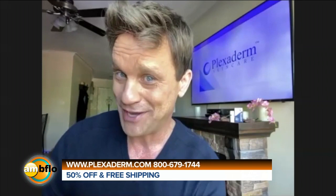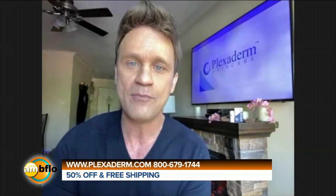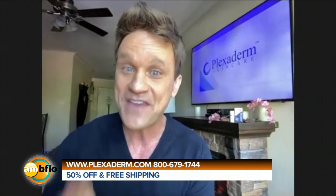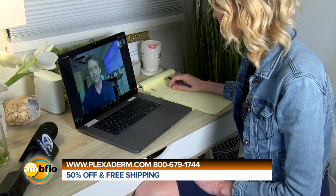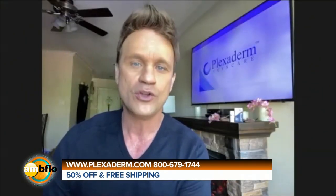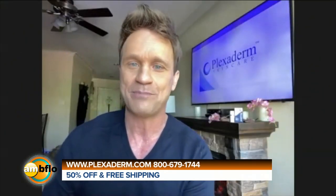You have a bit of a deal for us on AM Buffalo, don't you? Our biggest discount ever — we're going to make it affordable for everyone during these trying times. We're giving 50% off plus free shipping. The best way to get it is to call that 1-800 number on your screen, or you can get more information and updates at Plexiderm.com.